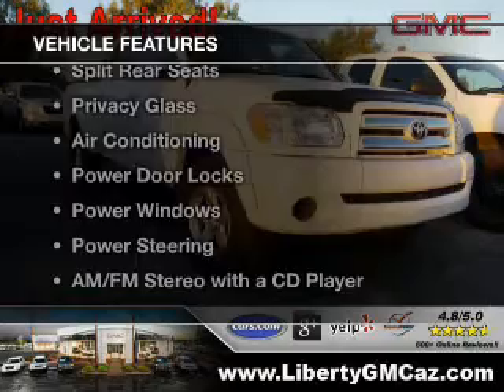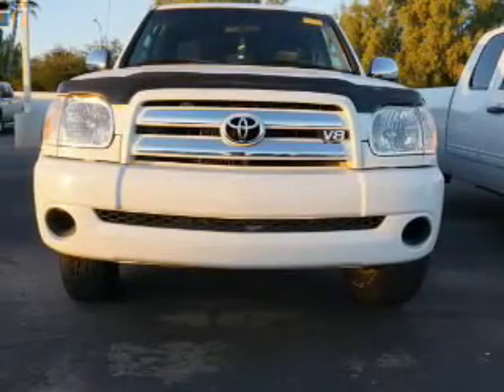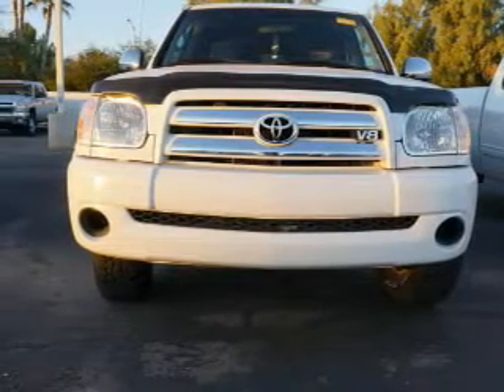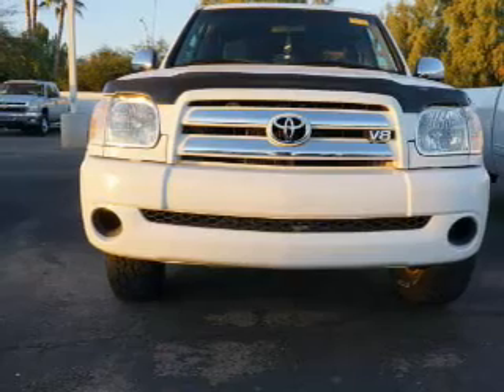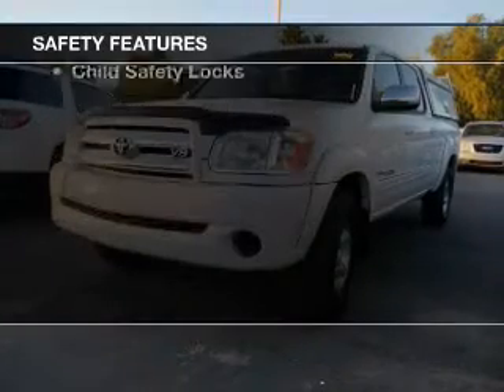The features include steering wheel controls, an adjustable tilt steering wheel, cruise control, split rear seats, privacy glass, air conditioning, power door locks, power windows, power steering, and AM-FM stereo with a CD player. Safety was made a priority with these features.